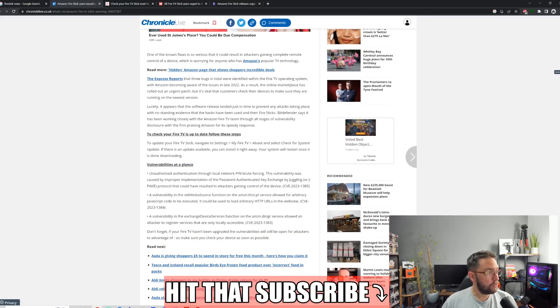One of the known flaws is so serious that it could result in attackers gaining complete remote control of a device, which is worrying for anyone who has Amazon's popular TV technology. Obviously we don't want people getting complete control — they could look at your Amazon shopping, they could order stuff. There's not a lot they can massively do via your Fire TV stick itself; you can't change your bank details, you can't change your address. But we don't want any vulnerabilities on the device.